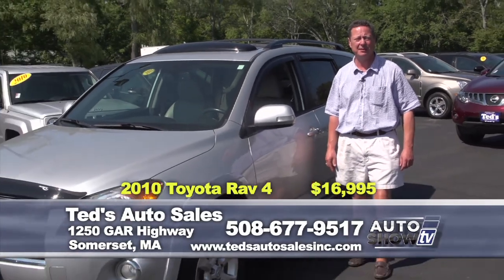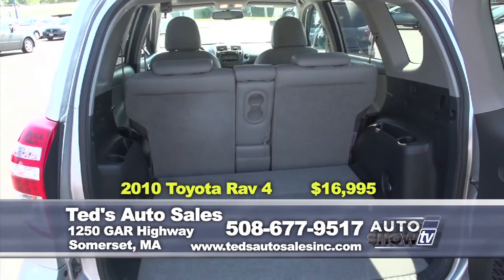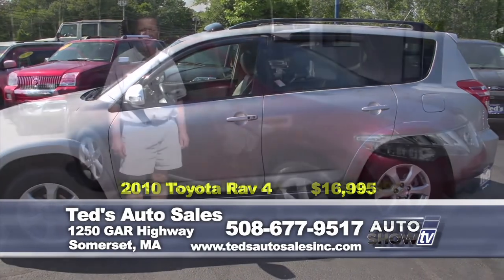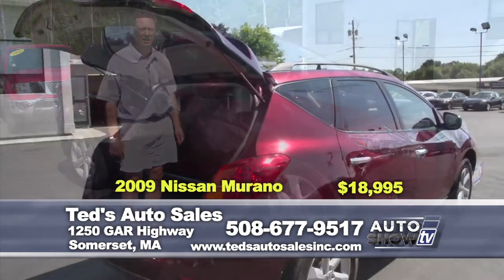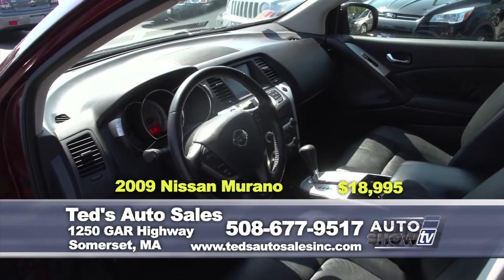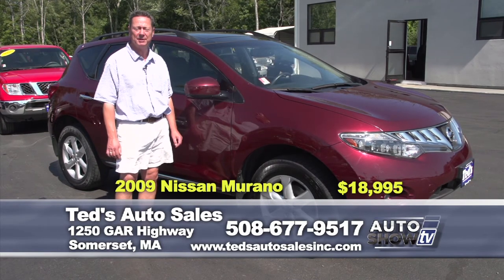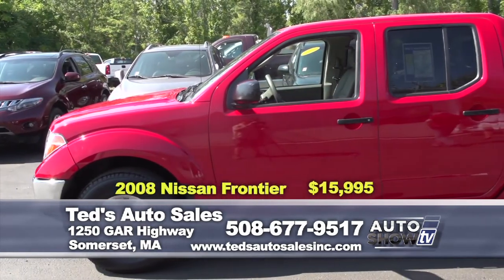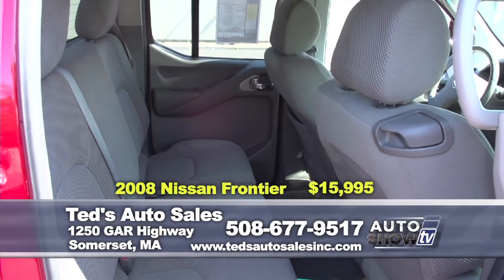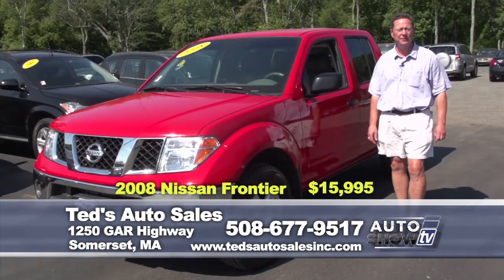This fresh-trade 2010 Toyota RAV4 four-wheel drive Limited — one of the leaders in small SUVs — features a moonroof, backup camera, leather and heated seats, alloy wheels, premium audio, and remote starter. This week's special is $16,995. One of the leaders in midsize SUVs: a 2009 Nissan Murano SL all-wheel drive in Black Cherry Metallic — one owner with only 51,000 miles, featuring leather, heated seats, moonroof, backup camera, navigation, and power liftgate. This week's special is $18,995. The midsize truck market is booming. This 2008 Nissan Frontier SE crew cab four-wheel drive, seating for five with brand new tires, fully serviced with a tow package — this week's special is only $15,995.